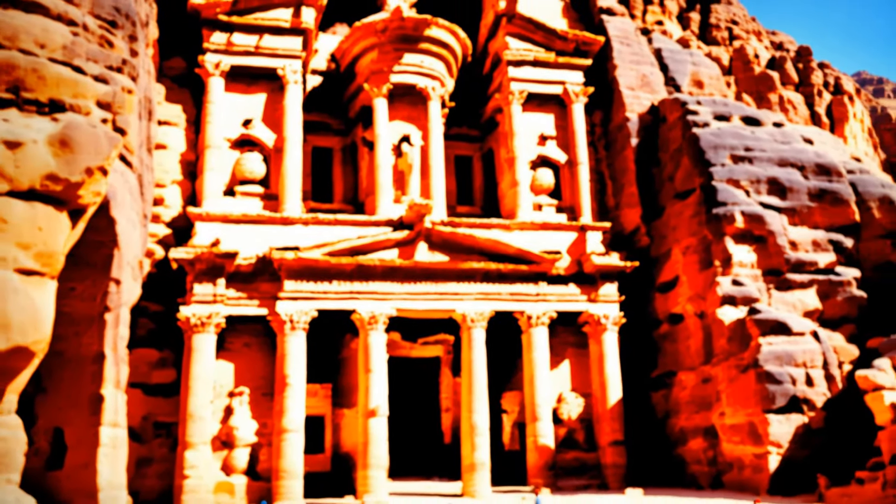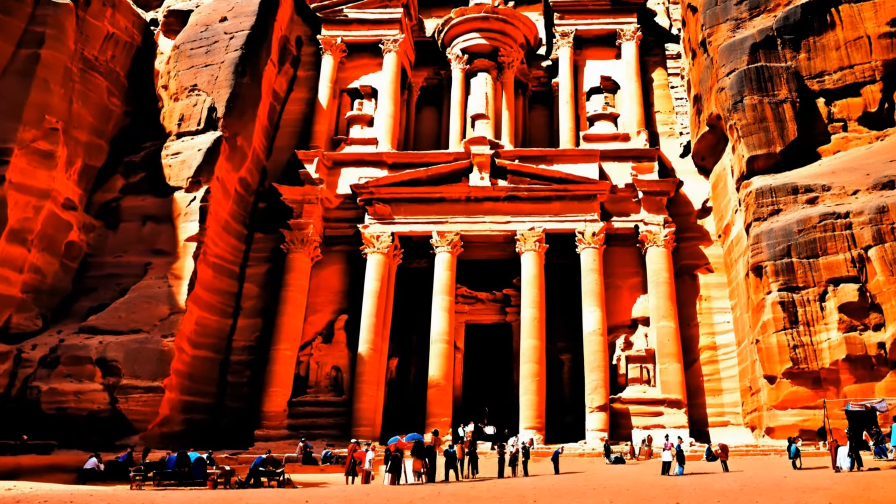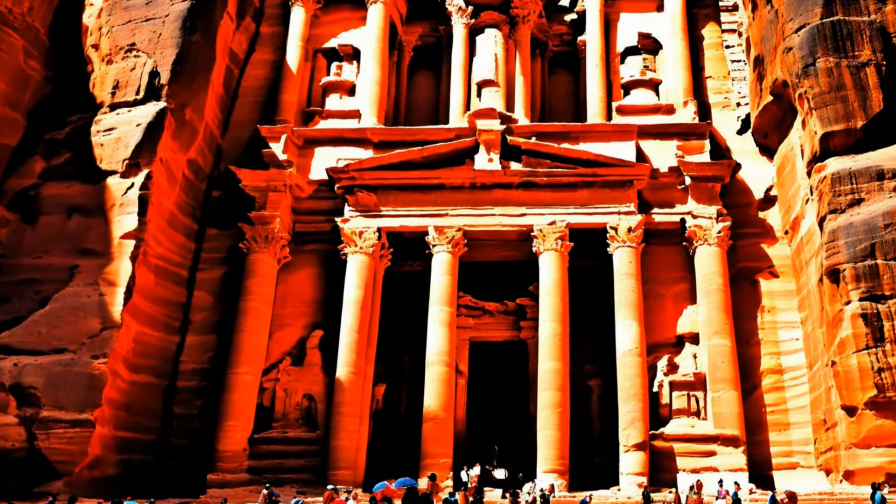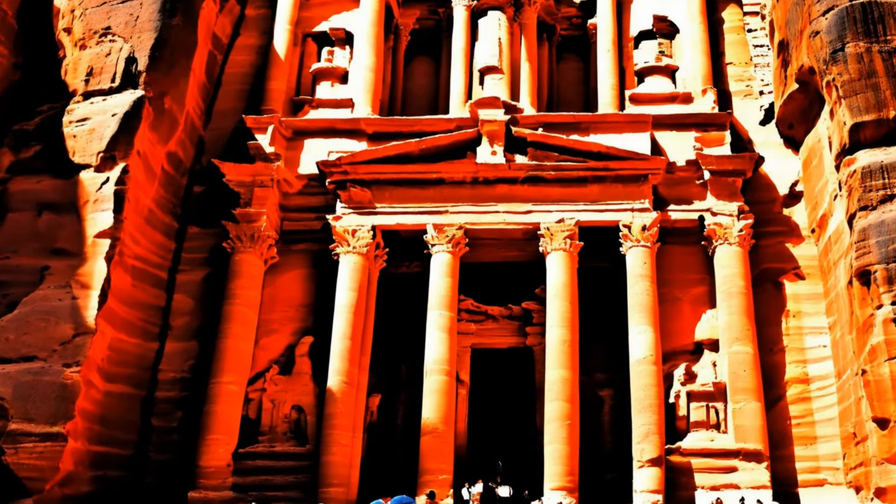The city's streets are lined with tombs, temples, and houses, each reflecting the Nabateans' understanding of their environment. The royal tombs, including the Urn Tomb, the Silk Tomb, the Corinthian Tomb, and the Palace Tomb, are notable for their impressive facades carved into the cliff faces, showcasing a variety of architectural styles and decorations.